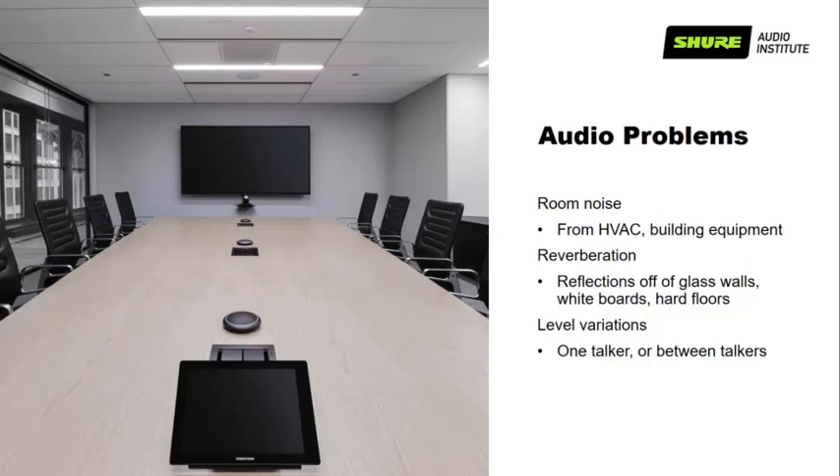By the time the AV person or a systems integrator gets involved, it's largely the case of, 'well, this is the way it's going to be.' They get handed this mess and told to clean it up. The mess can consist of a variety of different things — it might be room noise. A lot of rooms, especially in older buildings, have a lot of HVAC noise or building equipment rumble coming through walls.